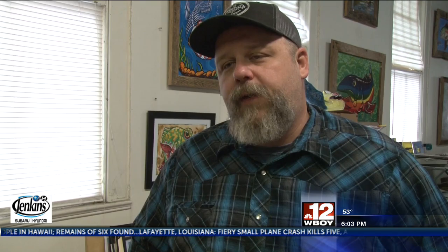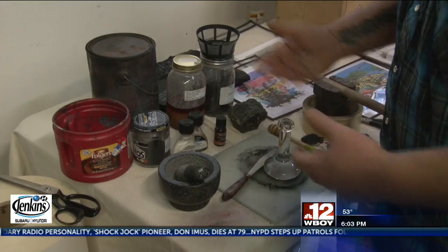After finding the materials himself, there is an almost four-hour process to create the paint he needs for each work of art.